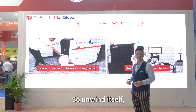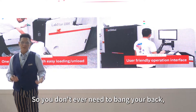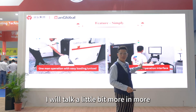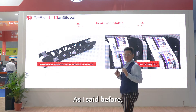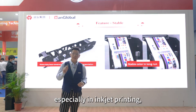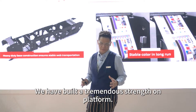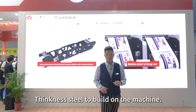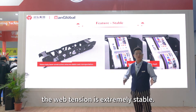Both the unwind and rewind have a lifting system on the device, so you don't ever need to bend your back to load rolls onto the machine. The web tension is extremely important, especially in digital and inkjet printing. With the framework of the machine itself, we have built tremendous strength on the platform, using 35-millimeter stainless steel to build the machine. It's a very stable and robust machine, and therefore the web tension is extremely stable.